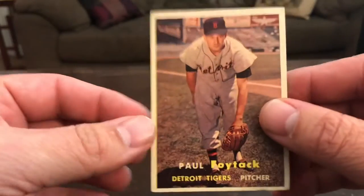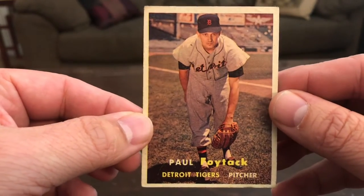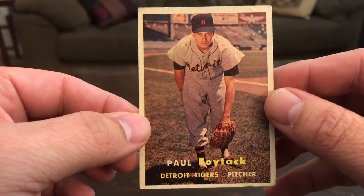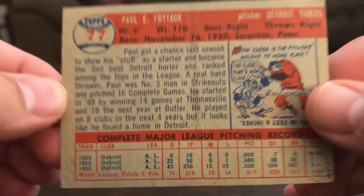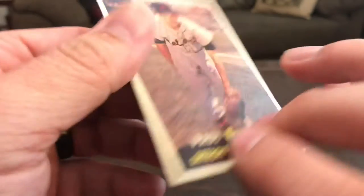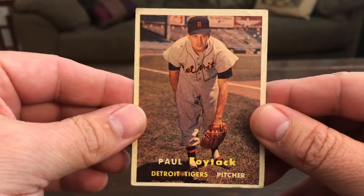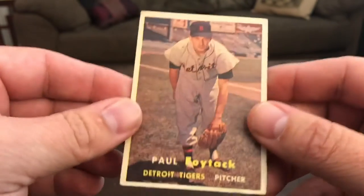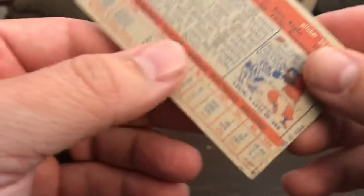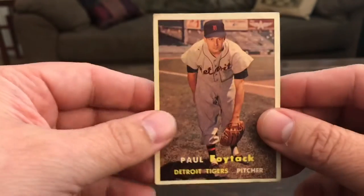First, at the card shop I got this Paul Foytac 1957 Topps, and it's in pretty good shape — nicely centered for the most part, a little banged up on the corners, but that's okay. I'll get that sent out today.